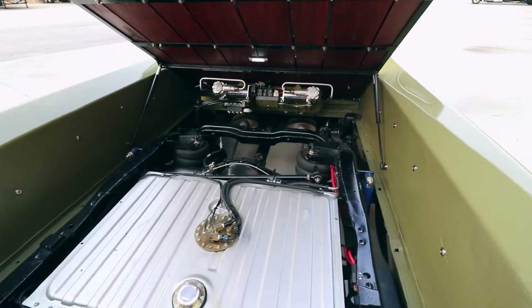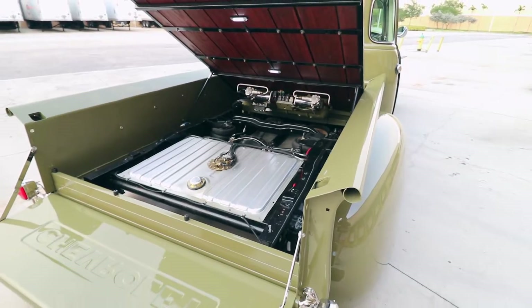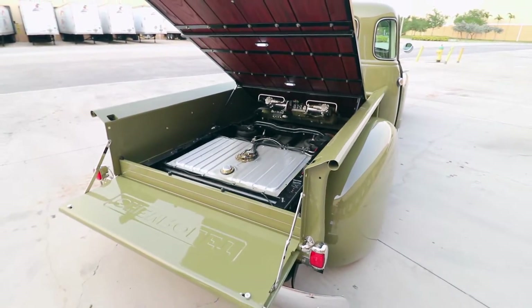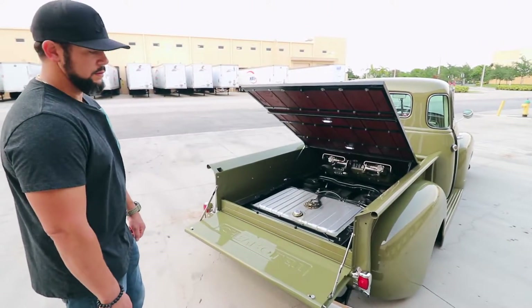It has full access, so I can open the tailgate. What type of air ride suspension do you have? Air ride suspension — I have AccuAir with the E-Level. The bags, I believe, are from Slam Specialties.